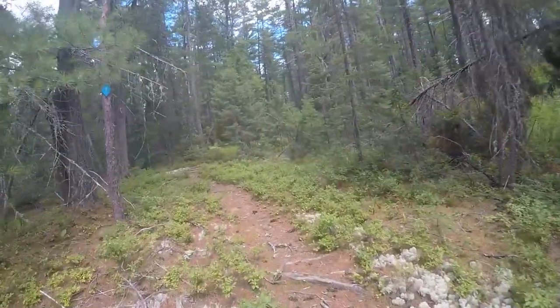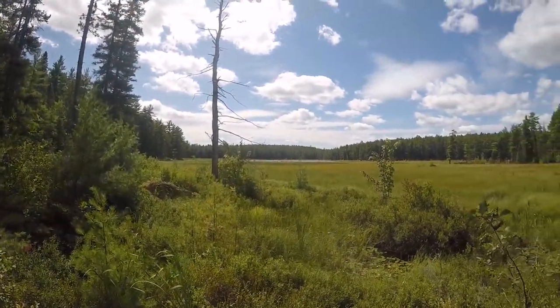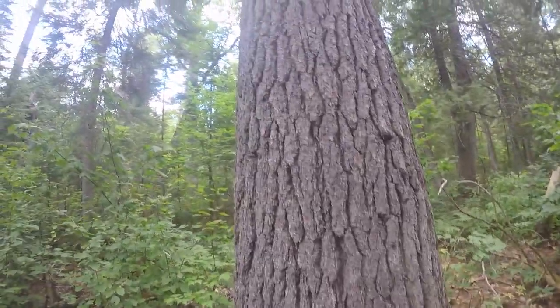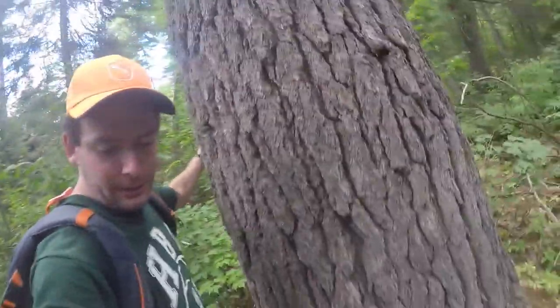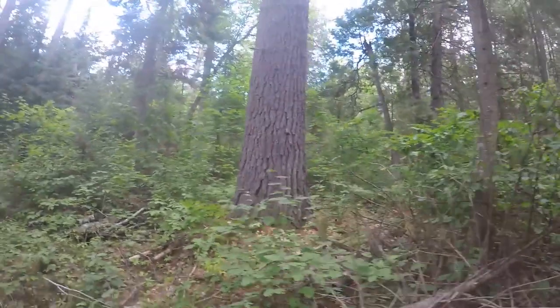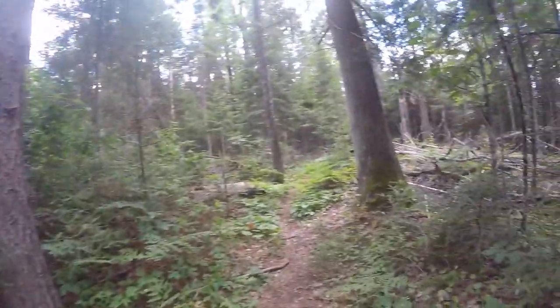Hey bears! Bears! I'm really on the far side of that lake. I think about how big this one is — has to be old growth. I can reach about halfway around, so that's got to be like 12 feet in circumference.